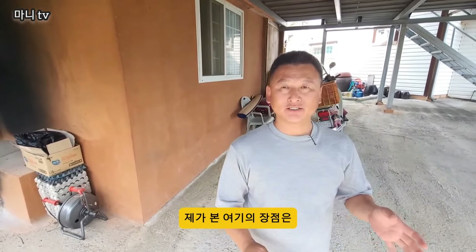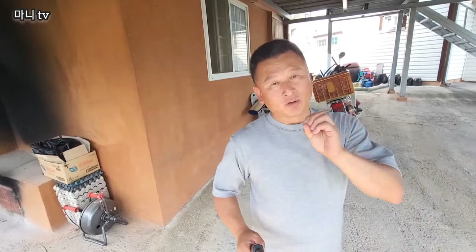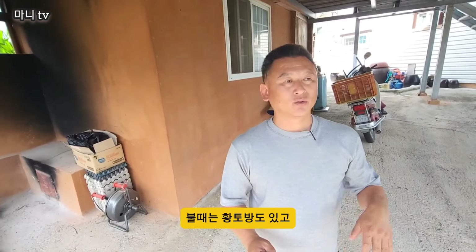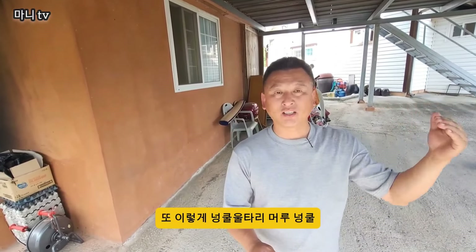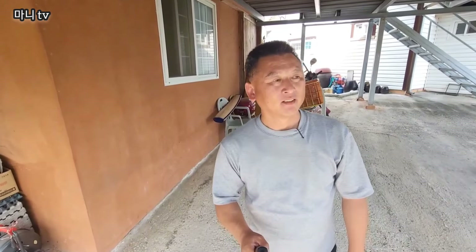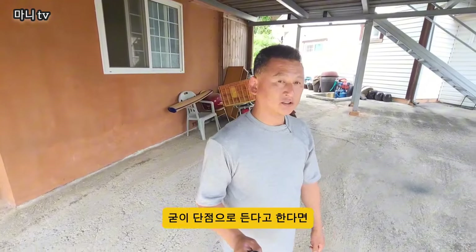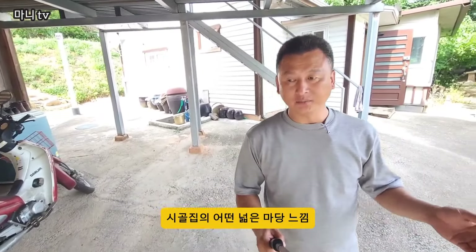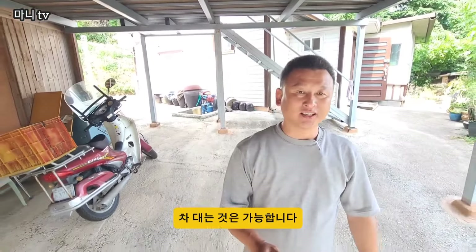제가 본 여기의 장점은, 창고도 있고 불때는 황토방도 있고, 본체는 별도로 있고, 또 이렇게 넝쿨 울타리, 다래 넝쿨, 매실 좋고. 단점이라고 한다면 시골집에 어떤 넓은 마당 느낌 그런 거는 없어요. 그래도 여기 입구에 충분히 차 대는 건 가능합니다.